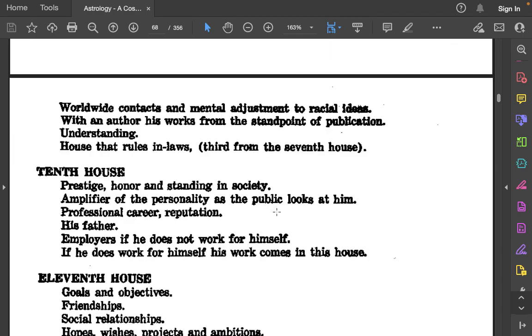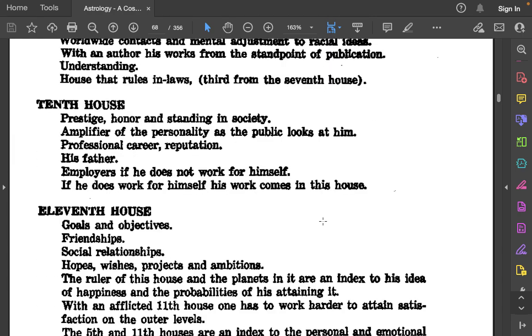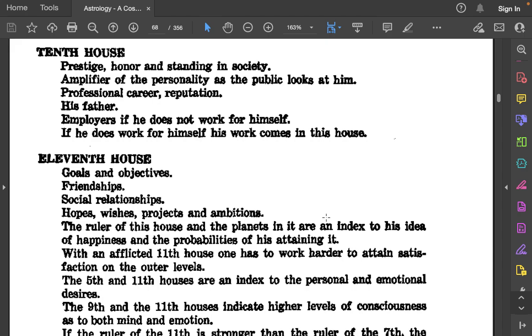The 10th house: Prestige, honor, and standing in society. Amplifier of the personality as the public looks at him. Professional career reputation. His father. Employers, if he does not work for himself. If he does work for himself, his work comes in this house.